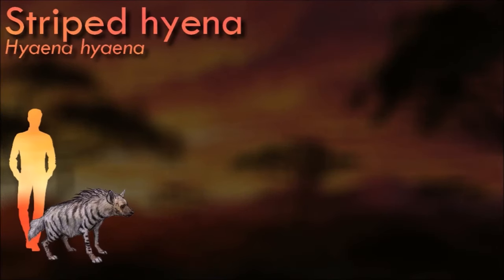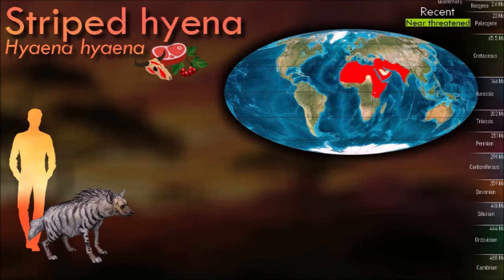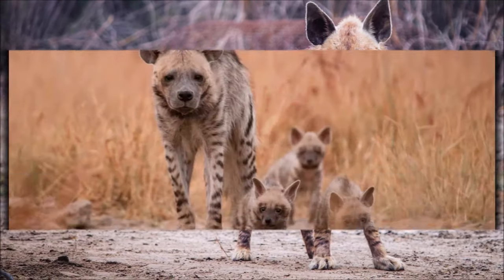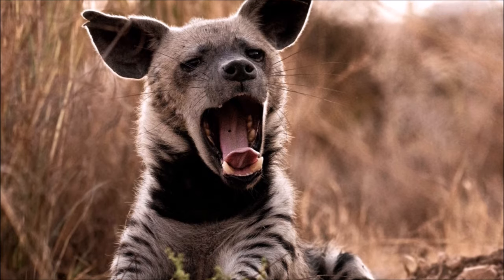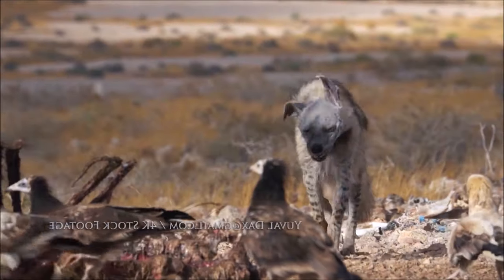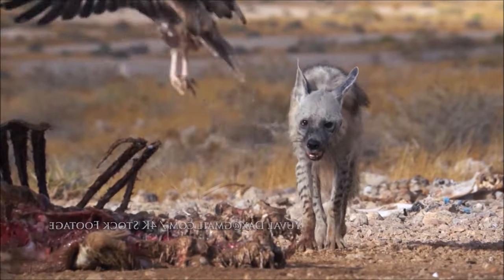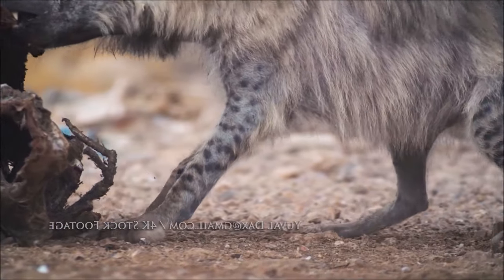Though primarily a scavenger, large specimens of striped hyenas have been known to kill their own prey, and attacks on humans have occurred in rare instances. The striped hyena is a monogamous animal, with both males and females assisting one another in raising their cubs. A nocturnal animal, the striped hyena typically only emerges in complete darkness and is quick to return to its lair before sunrise. Although it has a habit of feigning death when attacked, it has been known to stand its ground against larger predators in disputes over food. It features prominently in Middle Eastern and Asian folklore; in some areas, its body parts are considered magical and are used as charms or talismans.